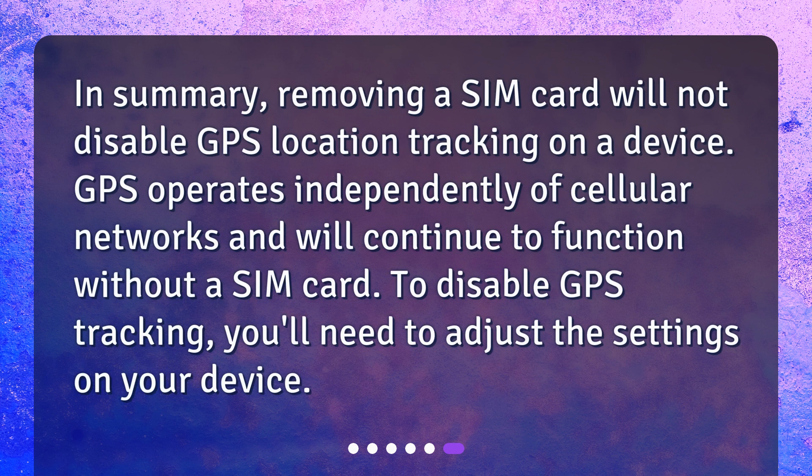In summary, removing a SIM card will not disable GPS location tracking on a device. GPS operates independently of cellular networks and will continue to function without a SIM card. To disable GPS tracking, you'll need to adjust the settings on your device.